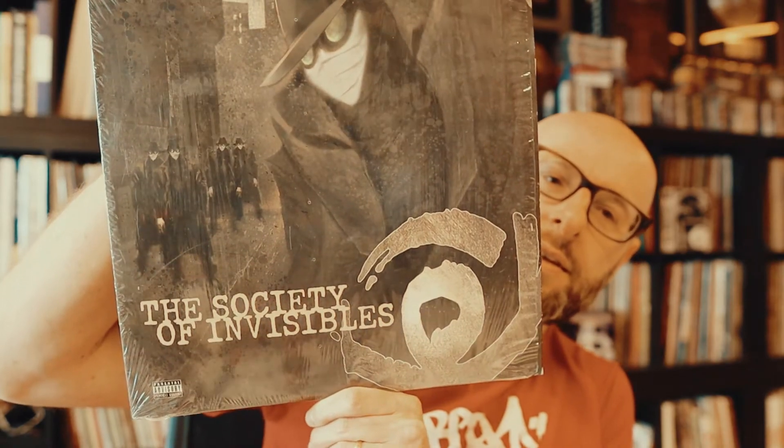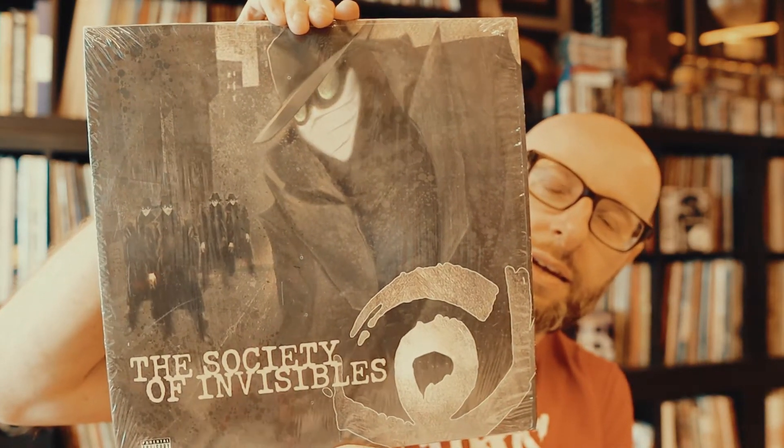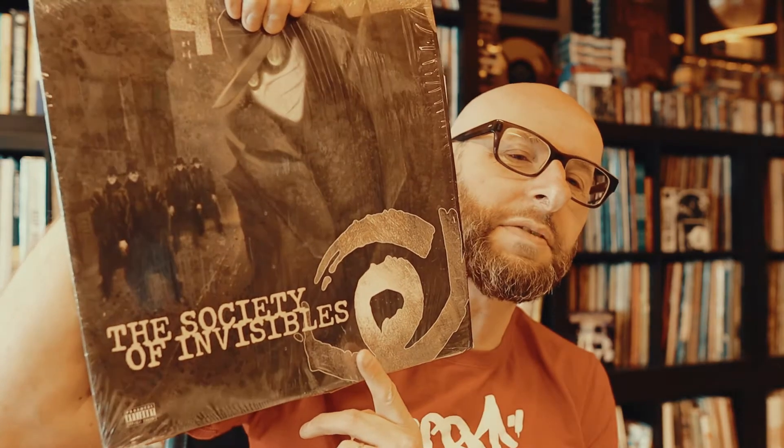Something a bit more underground — let's call it underground. The Society of Invisibles. This is a Phoenix hip-hop connection, which is actually really good. I'm pretty sure a lot of people don't know this one, but look it up and you will be surprised how good it is — the Society of Invisibles.